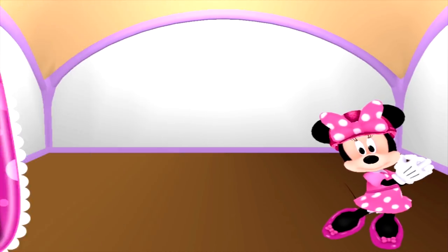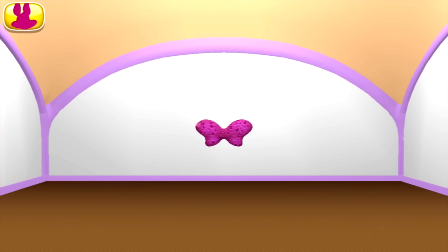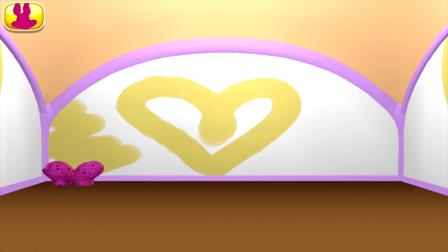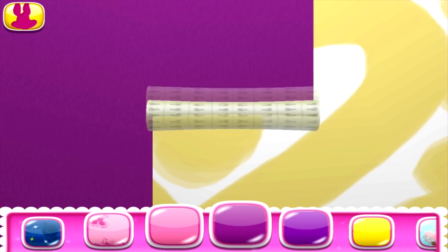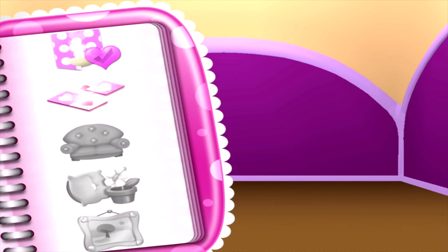Okay! Let's see what's on our to-do list! To put up wallpaper, take the sponge and apply the glue. I like to call it sticky wicky goo glue! Now pick the wallpaper you'd like and roll it down the wall! Great job!